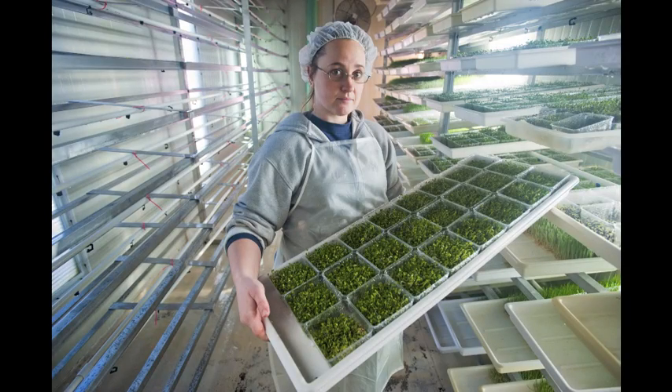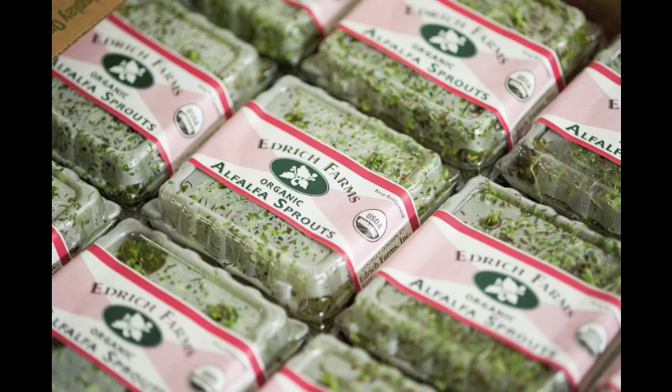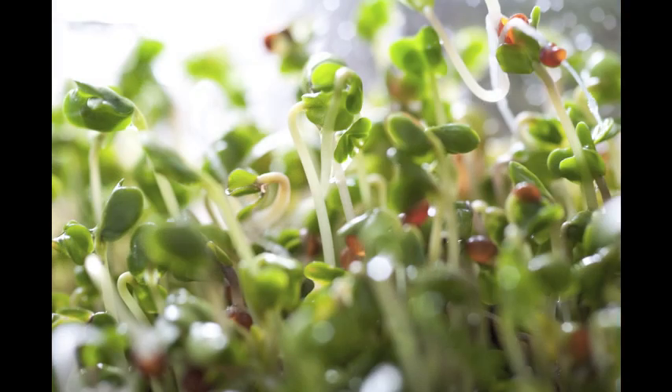My name is Amy Annable. I am the Sprout Operations Manager for Edrich Farm. I've been here for six years, but Edrich has been growing broccoli sprouts for 11 plus years. It's been in the family for five generations.